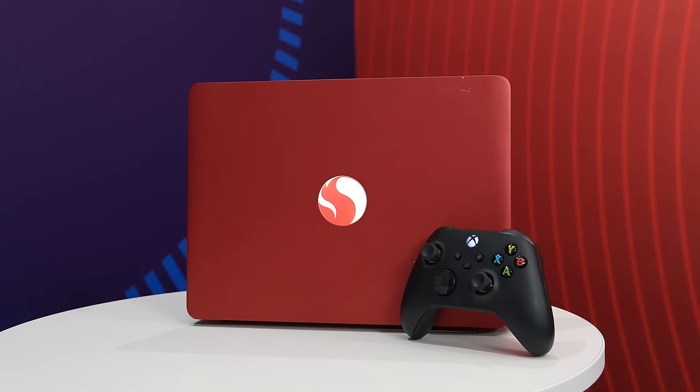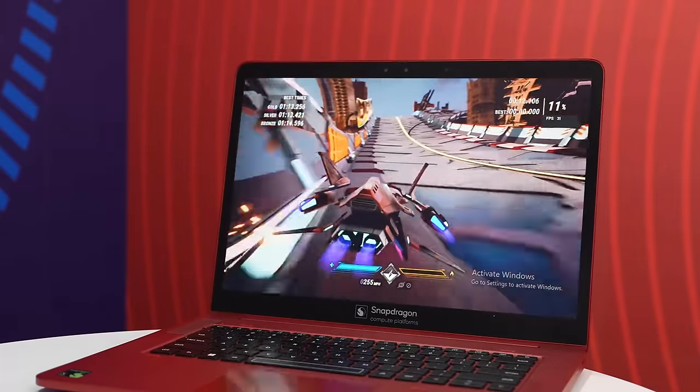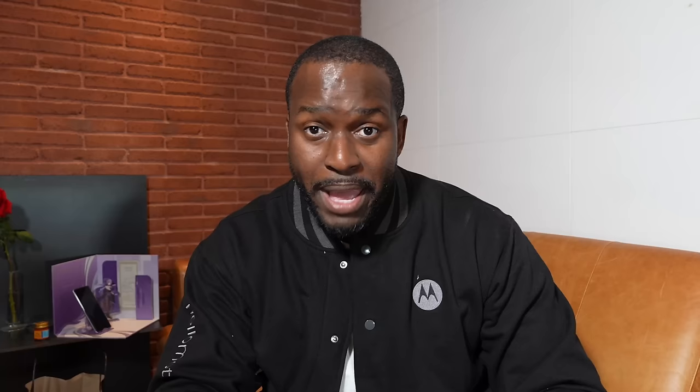I decided to have the system unplugged and play directly with no external power source. Off the bat, performance was really smooth across all three games. I want to show you the gameplay from all three games, and then we'll talk.